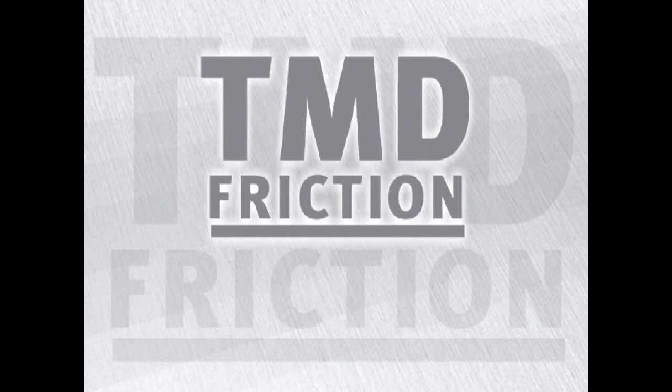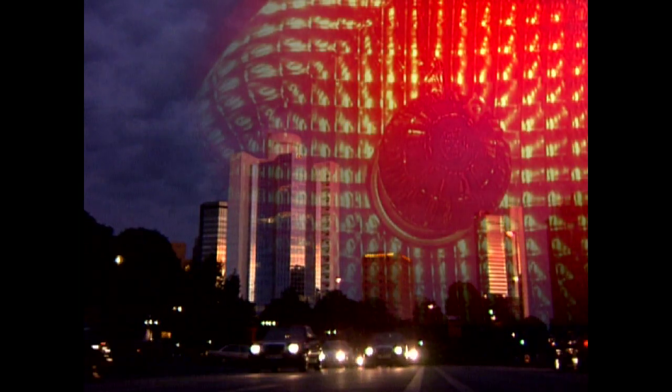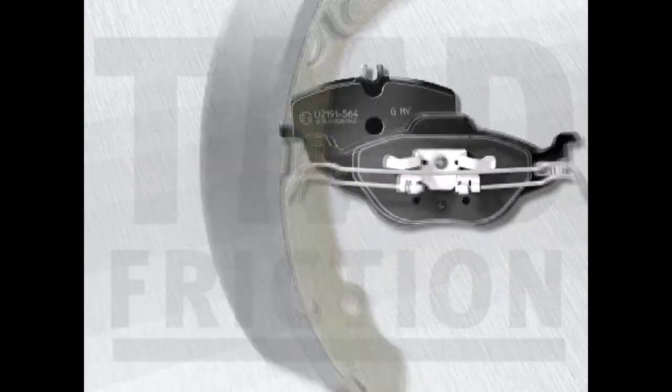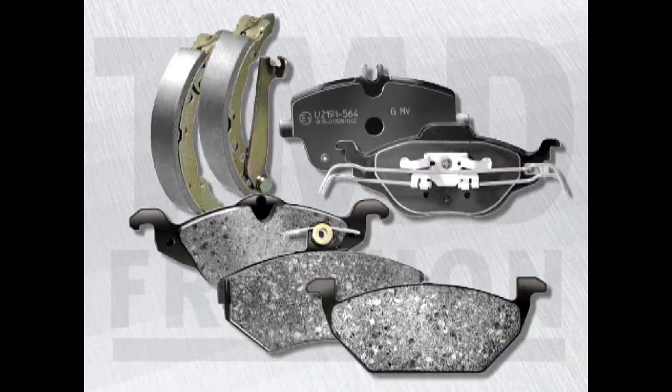All over the world, TMD friction brake pads and linings are helping to make travel safer. In long distance passenger and freight traffic, in public transport systems, on-road and off-road, TMD friction products are proving their quality, reliability and safety a million times a day.